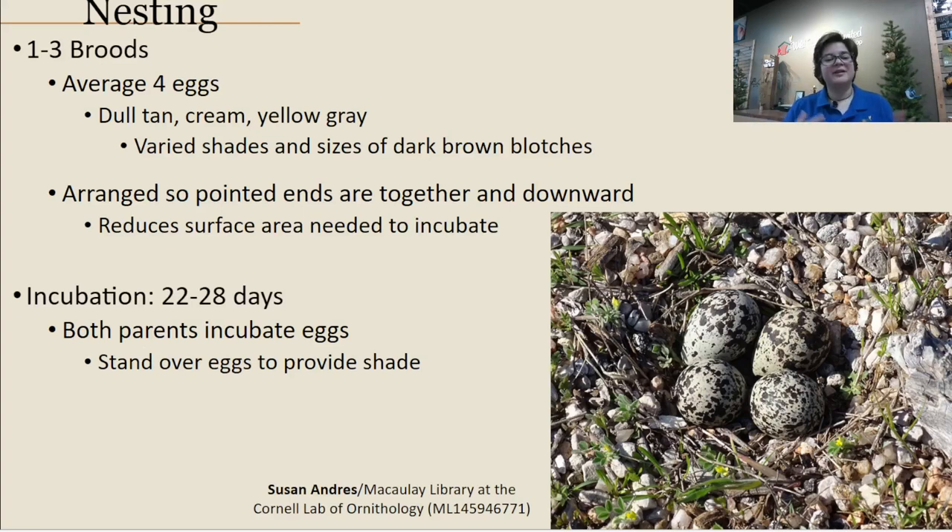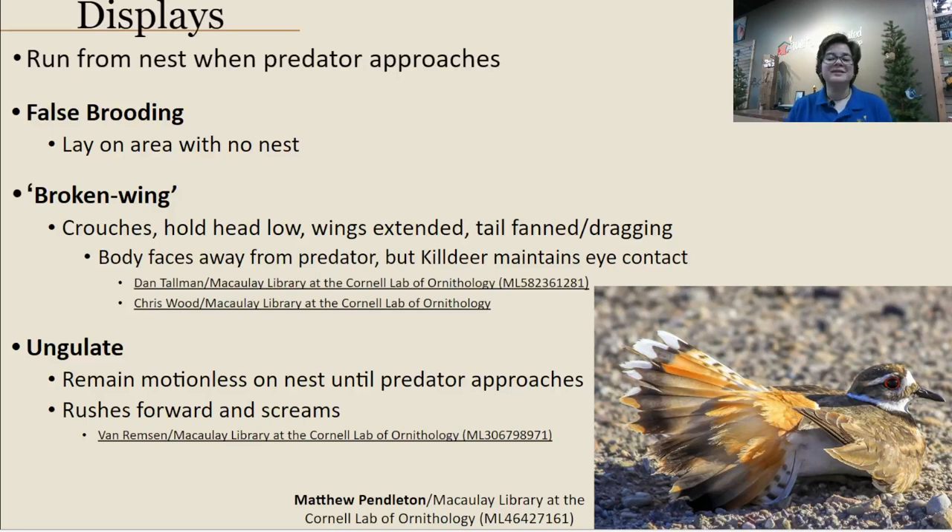Once all the eggs are laid, the incubation period takes anywhere from 22 to 28 days — just under a month. Both parents incubate the eggs, switching off to work together. If temperatures get too hot, because the nest is open and exposed, the adults will simply stand over the eggs to provide shade while incubating.